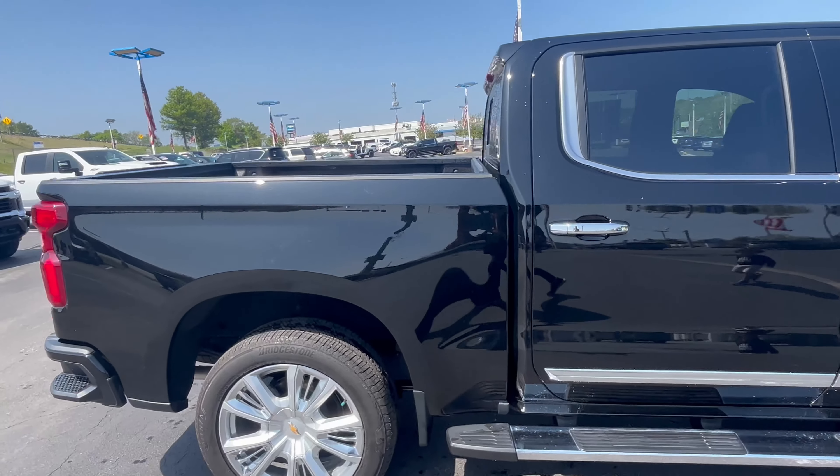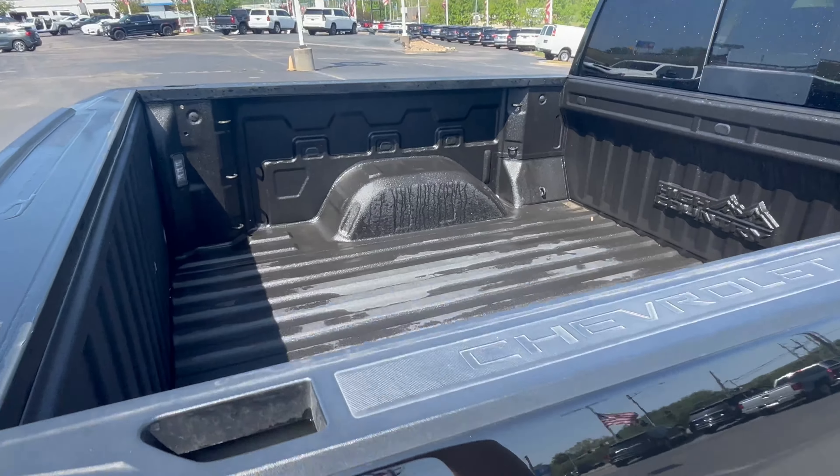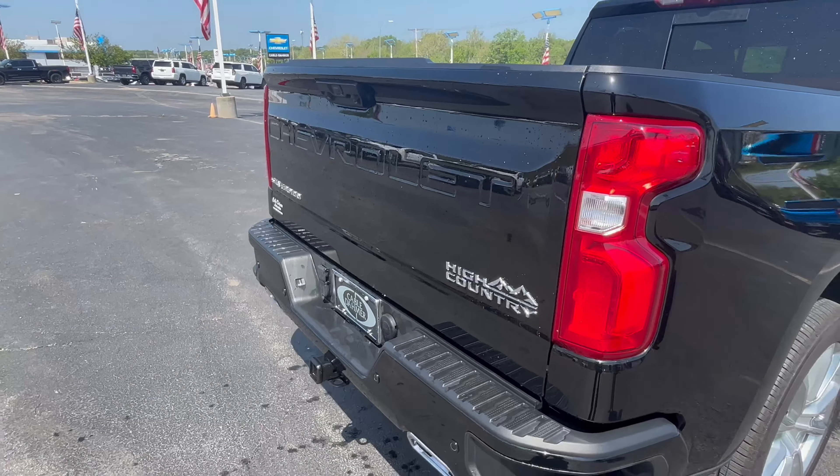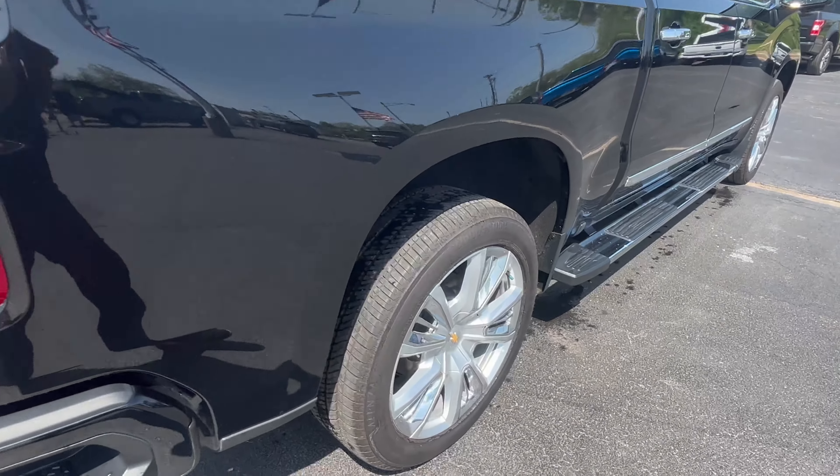You see that beautiful black exterior paint on there, that dirt bed and that bed liner already in, with that automatic tailgate and you see the big High Country logos.